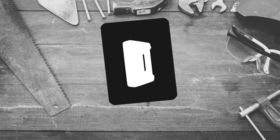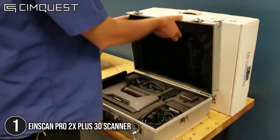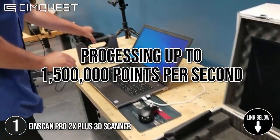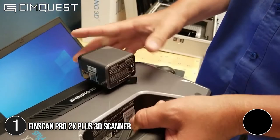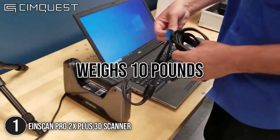The first 3D scanner on our list is the EinScan Pro 2X Plus 3D Scanner. The EinScan Pro 2X Plus is a remarkable breakthrough in scanning speed, processing up to 1,500,000 points per second in handheld rapid scan mode. It has the latest developments in data capture hardware and refined algorithms. In terms of size, it measures 15 x 17 x 7 inches and weighs 10 pounds.